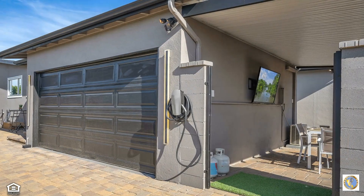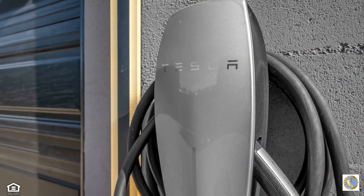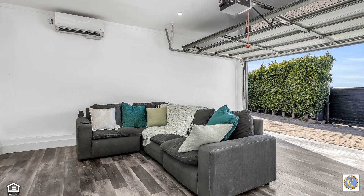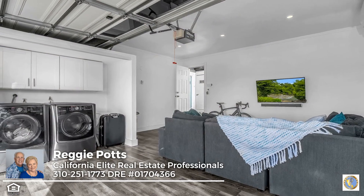The nine-car driveway provides access to the backyard, where a 100-amp Tesla charger can be adapted to work with any car. The garage has been converted into stellar living space with its recessed lighting, durable flooring, and smart TV and air conditioning.